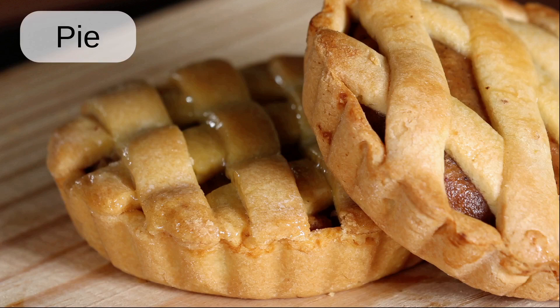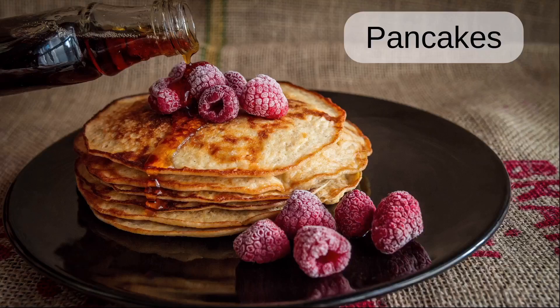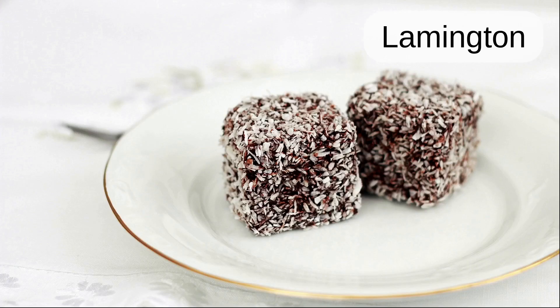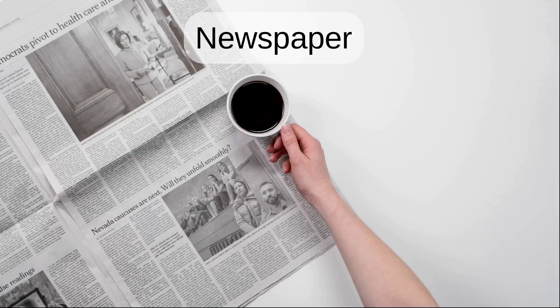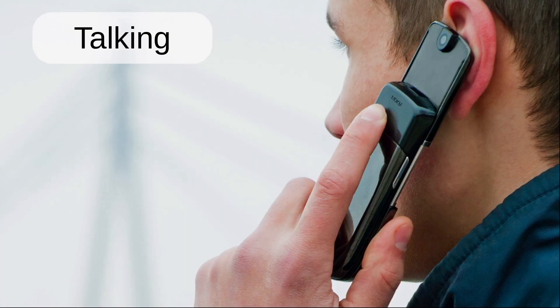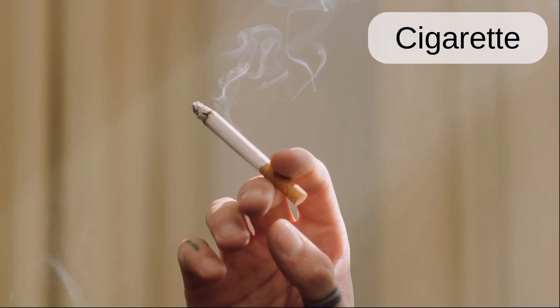Pie. Slice. Pancakes. Muffins. Lamington. Newspaper. Crossword. Talking. Notice board. Cigarette.